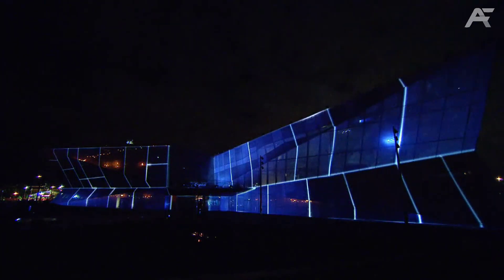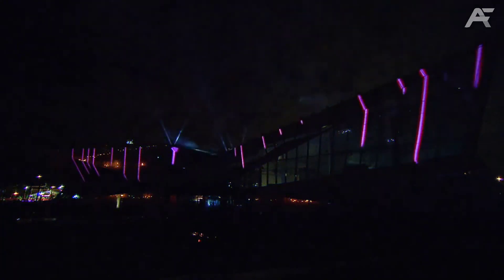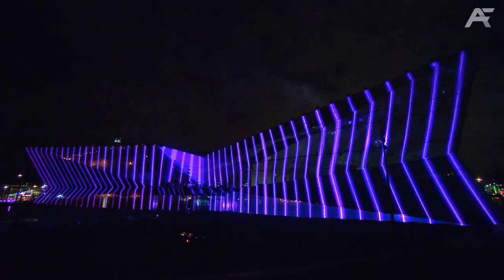It is equipped with a Siemens lighting control system that controls each lamp within the structure to optimise electricity consumption. When the weather is mild, the system opens windows to let air in from outside. When the weather is extreme, it automatically closes the windows and puts an interior ventilation system in charge.